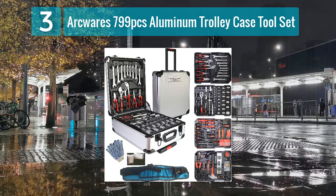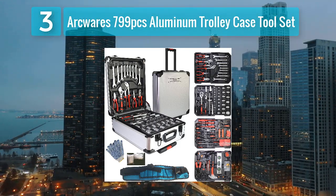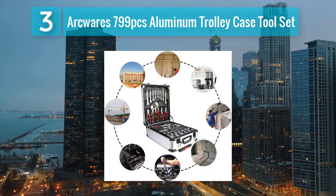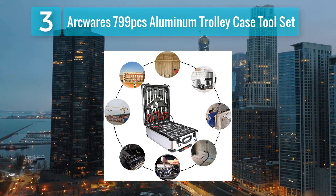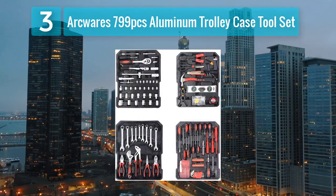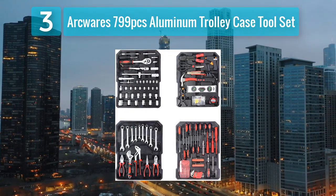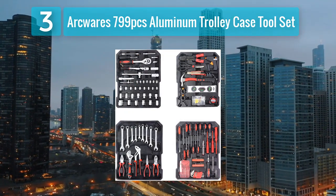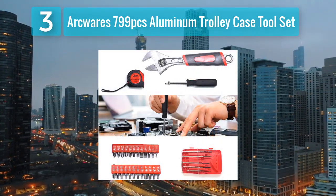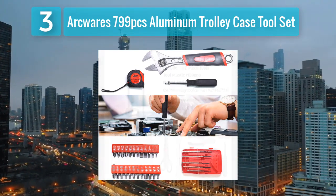Coming in at number 3: the Arc Wear 799-piece aluminum trolley case tool set. For women who want a comprehensive and professional tool set, this is an outstanding option. It comes in a durable aluminum trolley case providing both organization and portability. The sleek design and high-quality materials make it suitable for both home use and professional settings. With an impressive 799 pieces, this tool set covers an extensive range of tools for various tasks.